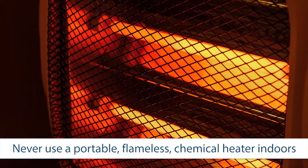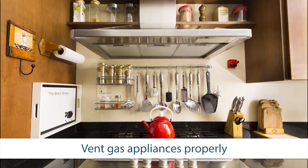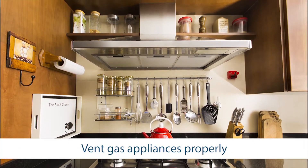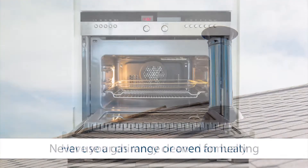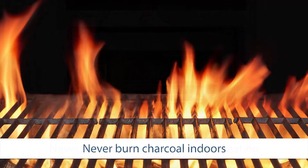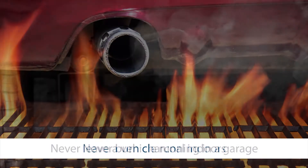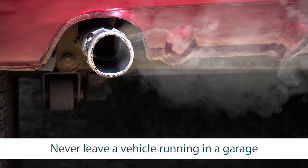Do not use portable, flameless, chemical heaters indoors. Make sure your gas appliances are vented properly. Have your chimney checked or cleaned every year. Never use a gas range or oven for heating. Never burn charcoal indoors. And remember to never leave a vehicle running inside a closed garage or carport.